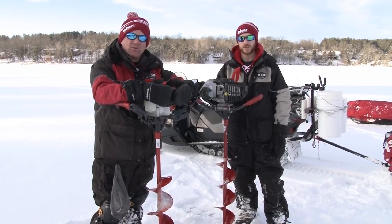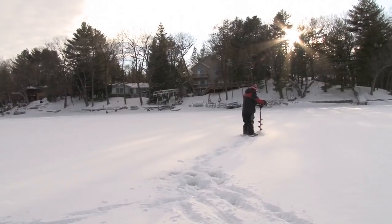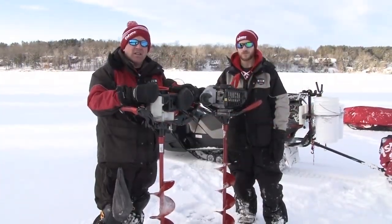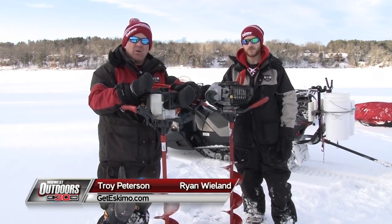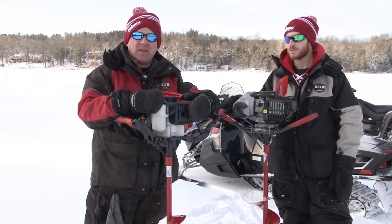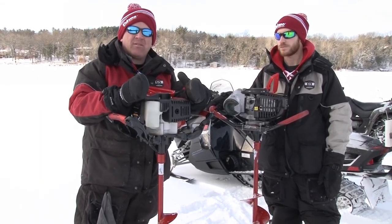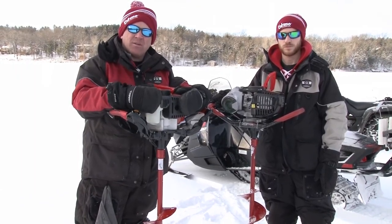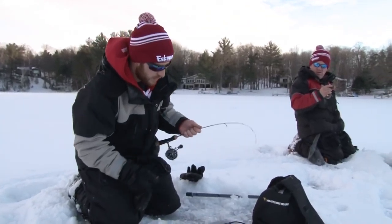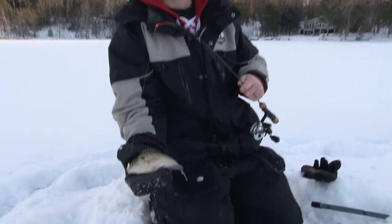When we're out here punching holes on these cribs, drilling a ton of holes, having a dependable auger is probably the most crucial part. With the Eskimo augers — I've got the Z51, Ryan has the HC40 propane, and our camera guy has the M43. All three are great augers. Eskimo has been building augers since 1960, and this year they're offering a five-year warranty on all their augers. That's really making a statement — drill as many holes as you want and they're going to take care of you. As a guide using this on a daily basis, I really put these things to the test. Check out all the Eskimo augers at www.geteskimo.com.